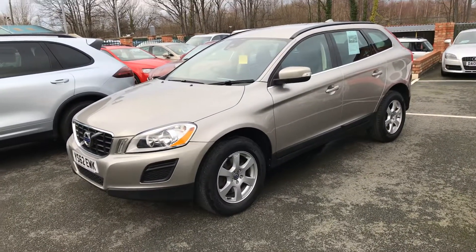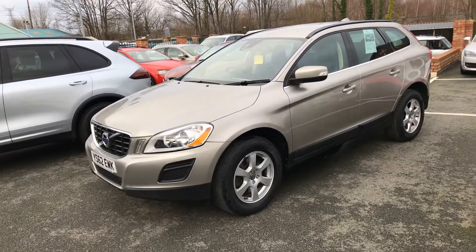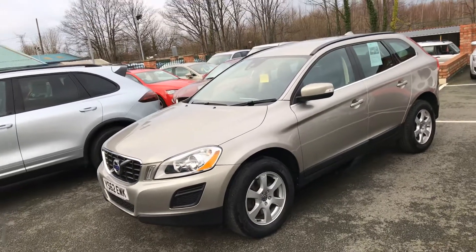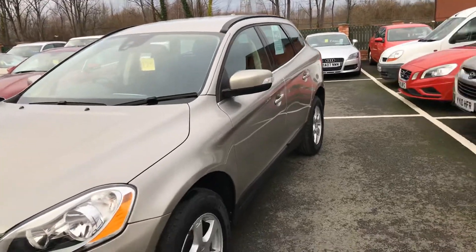Hello and welcome to CSI Motor Centre, I'm Will. Here we have for you our Volvo XC60 2.0L D4SE, 161bhp, it's manual, finished in Seashell Metallic, 2013 on a 62 plate.